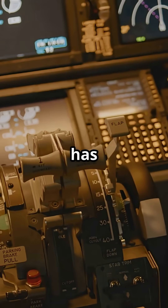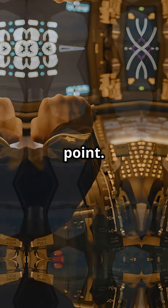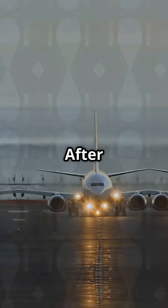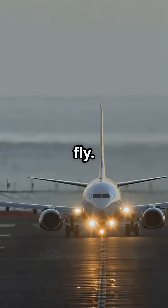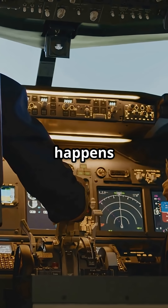Every take-off has a V1 speed — the go or no-go point. Before V1, the crew can reject and stop. After V1, they have to fly. When something goes wrong below that line, everything happens in seconds.